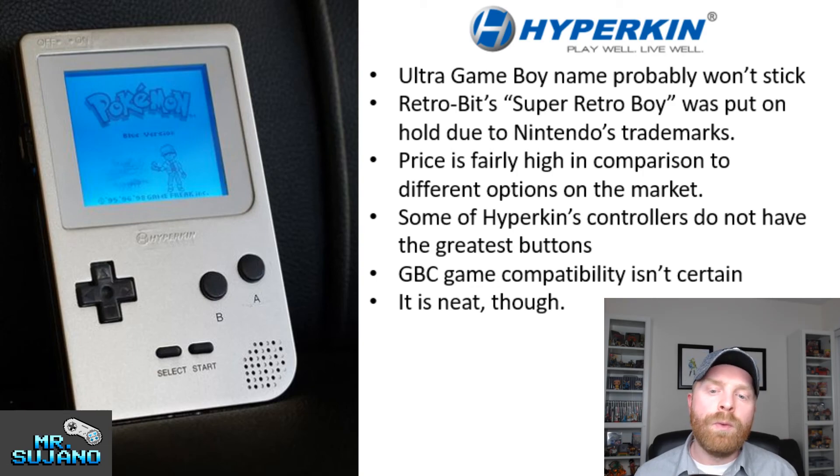Let me know what you think about this in the comments below — I'm really interested to see what everyone else thinks. I want to see if I'm thinking along the same lines. Maybe I'm way off base, but please let me know what you think about the Ultra Game Boy. Maybe I've missed something or said something wrong — I would really like to know. If you like this video, leave a like. Hit that subscribe button and check out my other videos. Thank you everyone, take care.